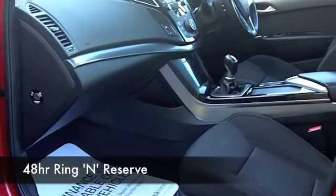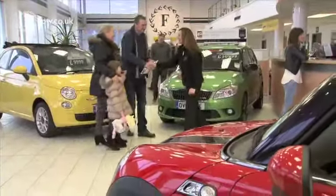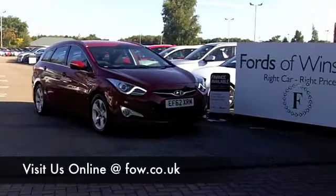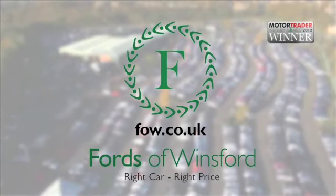We've got around 1,400 cars on our supersite and they're all online as well, so you might be a bit spoiled for choice. But maybe this is the car we can tempt you with. Come and have a test drive with no obligation, and discover this great car for yourself at Fords of Winsford.